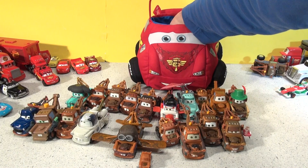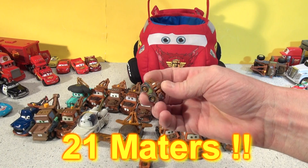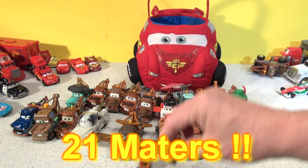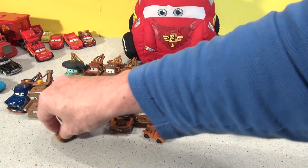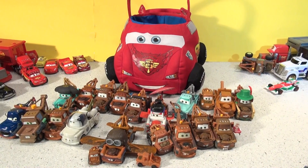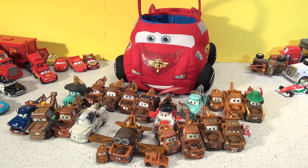Do I have any more? Oh, there's one more — it's Drifter Mater, remember from the Drifters? Perfect. Thanks for watching, please subscribe, come back and watch more videos, and have a great day!